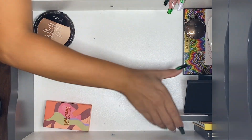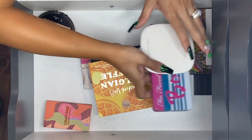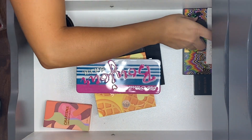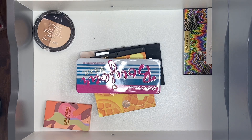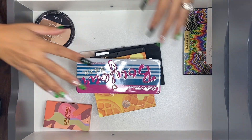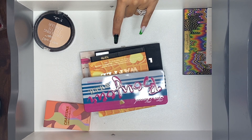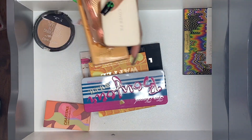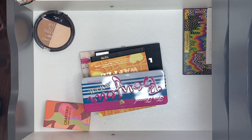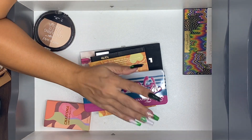Alright, we've got face palettes, bronzing palettes — I think that's all for singles. I pulled out all the singles; these are just palettes. I might have duos too — I do have a couple of duos in here, so I'll pull those next.